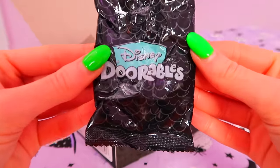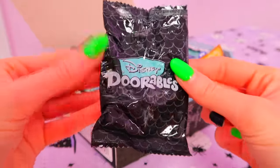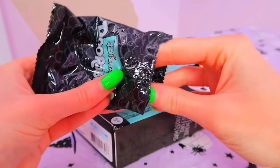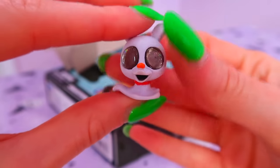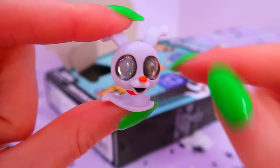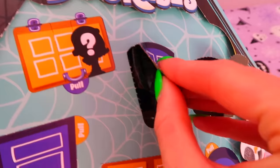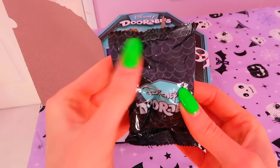I really hope we find a Jack — that would just be incredible for my shelf. Oh, are you kidding me — he is literally like my favorite character! Zero! Look at his little nose and his eyes are so glittery. This next one feels quite big.